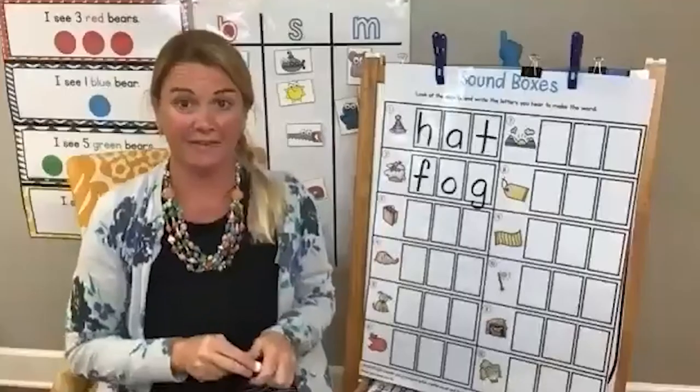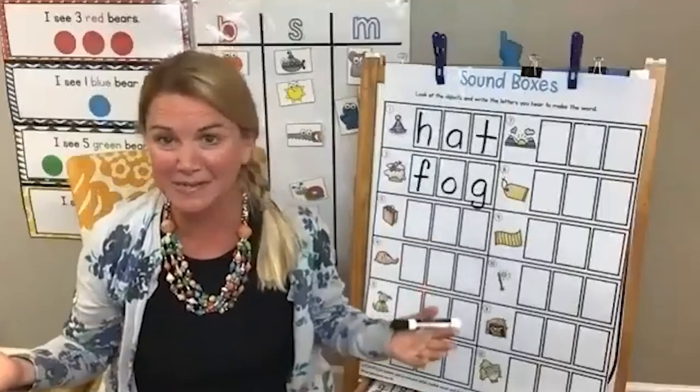You just wrote the word fog! Fog — it's a new word. We are very intentional and very explicit at how we teach and the time that we have with them.